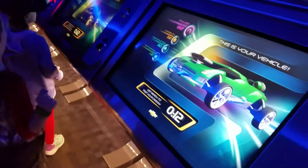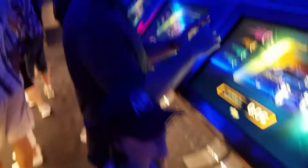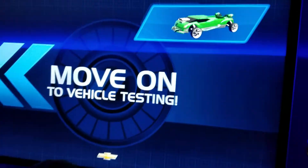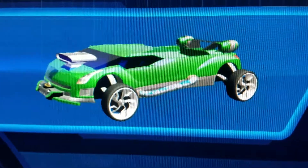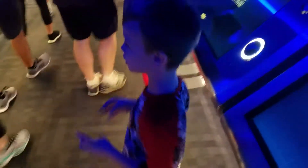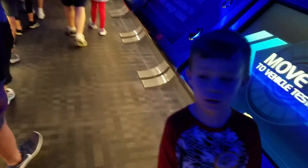Let me see you next to it. Look at him. Henry. Alright, let's see Andy and Steve's car. Now what are we gonna do? Alright, buddy, we gotta move on. We're gonna go drive it.